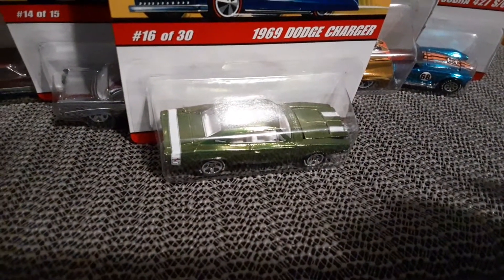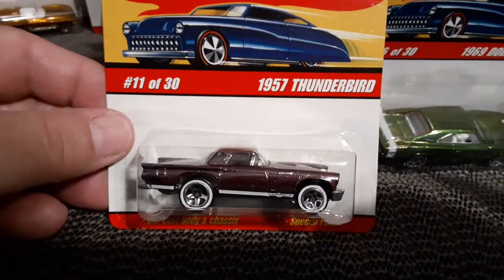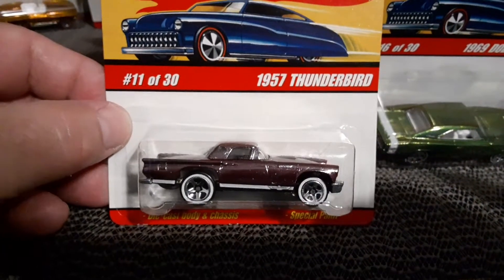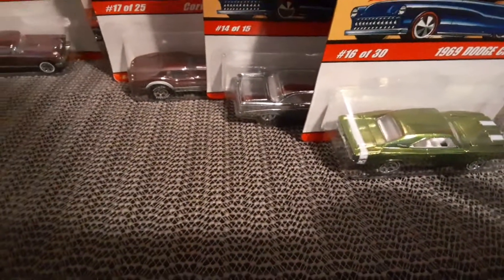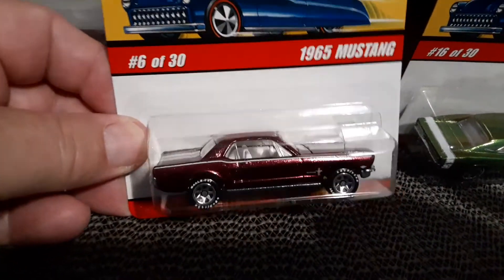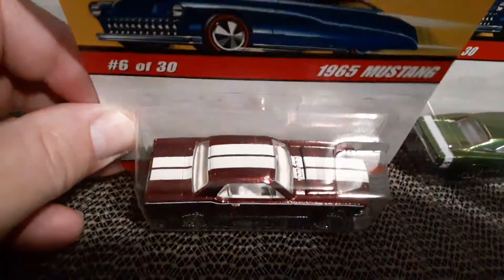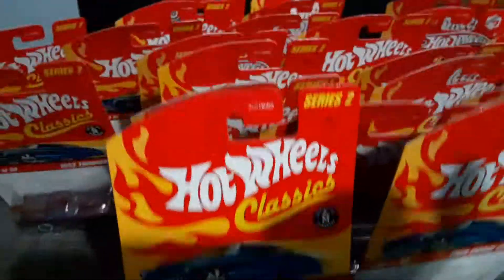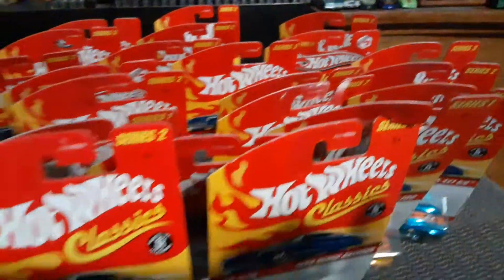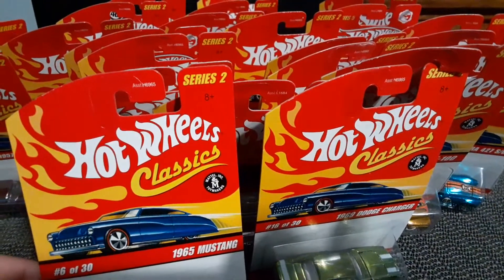Two more. 57 Thunderbird — pretty cool. And finally, got a 65 Mustang in purple, kind of a white purple. That's a lot of cars. Thanks for watching, folks.